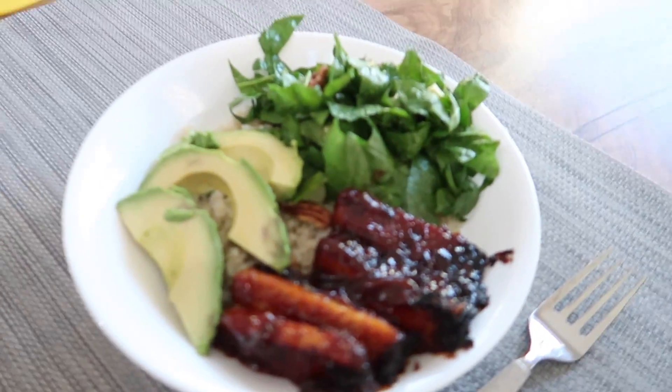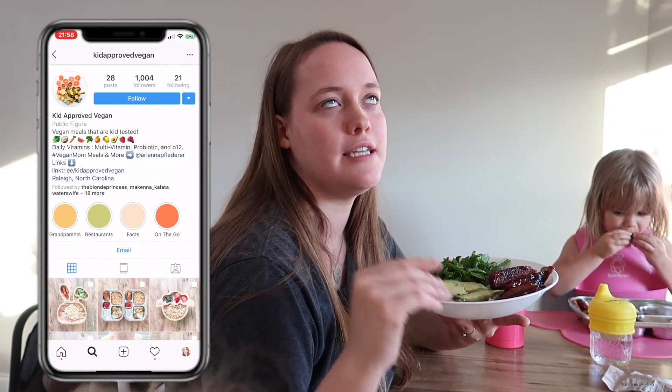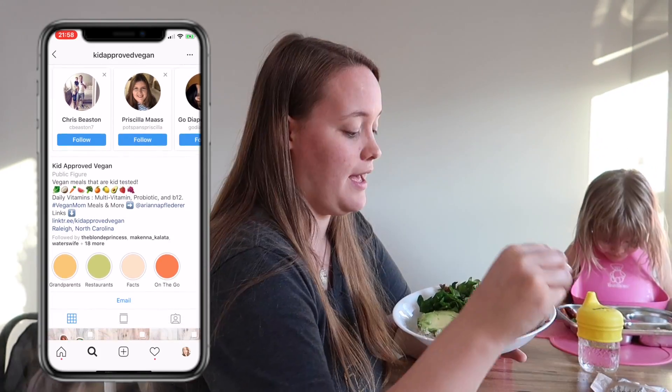Ariana just finished making dinner and it looks so good. The idea came from someone who made barbecued tempeh with cauliflower rice and avocado. Instead of brown sugar she added maple syrup to the barbecue sauce to make it a little sweeter.